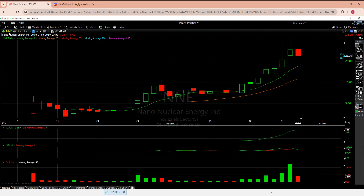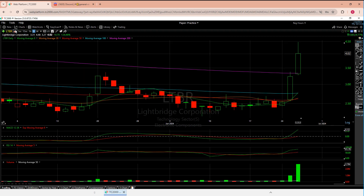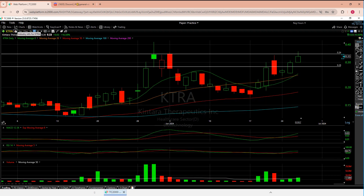The next stock is a connection because LTBR is also a nuclear stock. Today is a beautiful day — you break the 100, go to the 200, break the 200, and then you're overall flying. We still need just a little bit more. The MACD looks nice, RSI is good, and there's good volume. Then KTRA — I've been following this one for a few days. It so far is doing the job; we did pass the first line but didn't close over it.